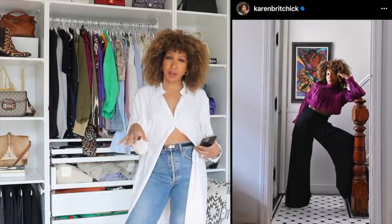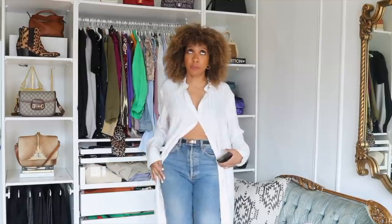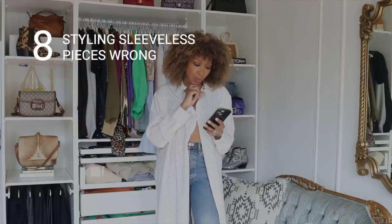I love high-waisted jeans and trousers — it flatters my shape and sucks me in. A lot of you feel the same, especially in winter and summer. I used to wear things tucked in and get that bunching around the waist. To avoid that, what I do is wear a sports bra or sports tank and tuck it under the top, so you just have a clean line just above the waistband. It's such a cool hack — I do it with tank tops, t-shirts, and button-down shirts. It takes off all that bulk.